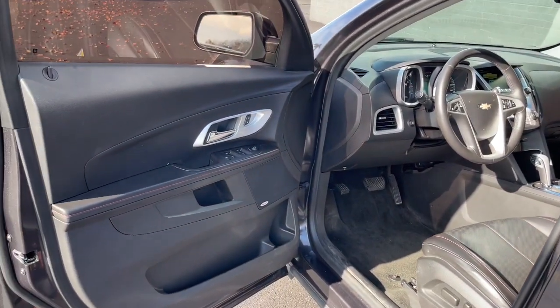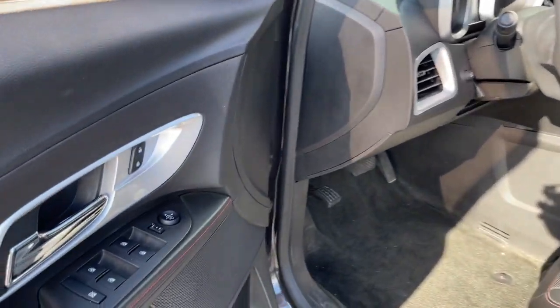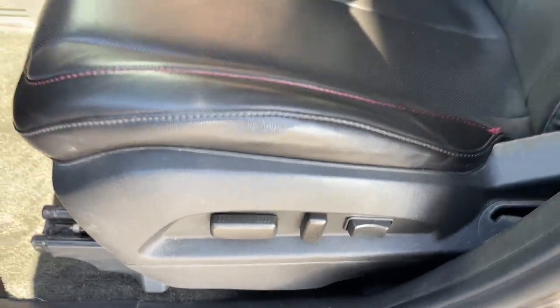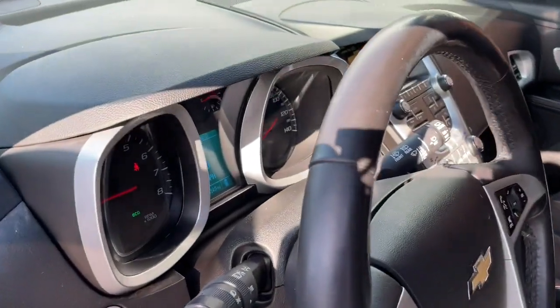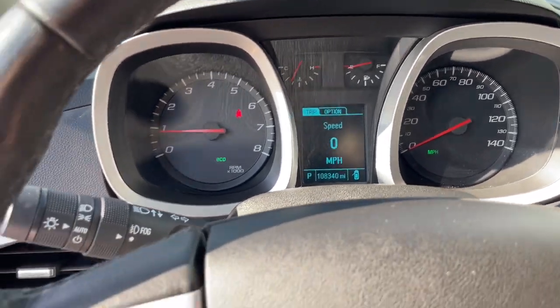The following are some of this vehicle's highlighted options: keyless entry, heated driver's seat, iPod, MP3 input, satellite radio, remote engine start, power passenger seat, power liftgate, backup camera, heated mirrors, fog lamps.